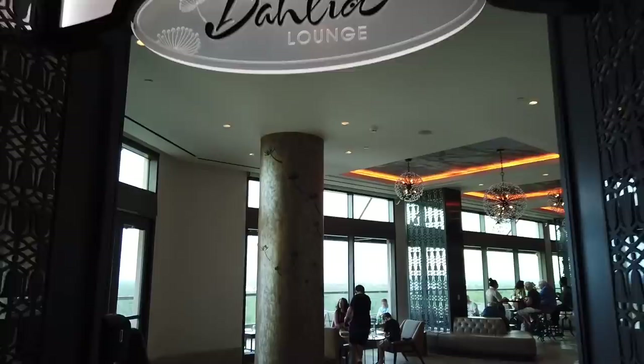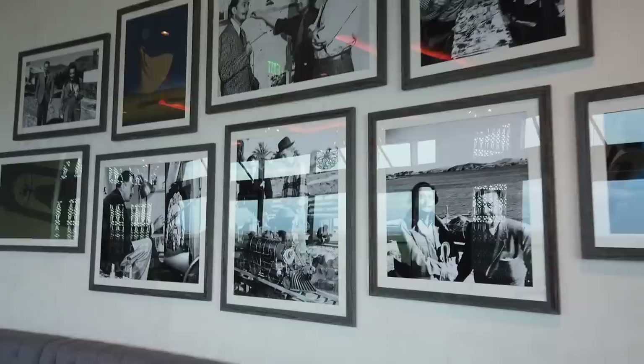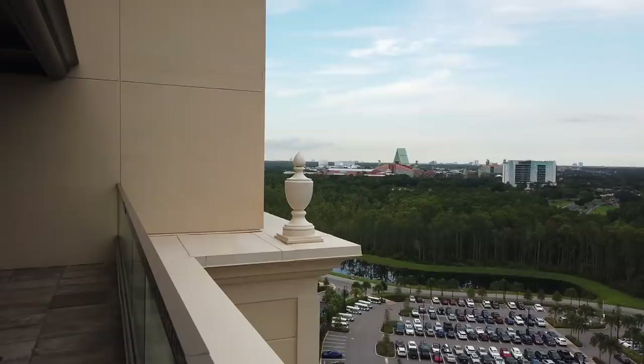Now we're headed to Dahlia Lounge — one of my favorite lounges in all of Disney World. It's gorgeous, themed to the dahlia, a very common motif in Salvador Dali's paintings, which you can see in the light fixtures. My favorite part is this lovely wall of photos of Salvador Dali and Walt Disney together with Salvador Dali. And the other best part is the patio, which might offer the second best view in all of Disney World — second maybe to California Grill, and I'm not even sure about that.